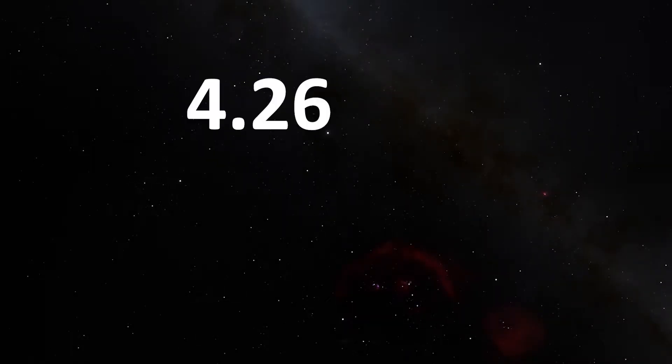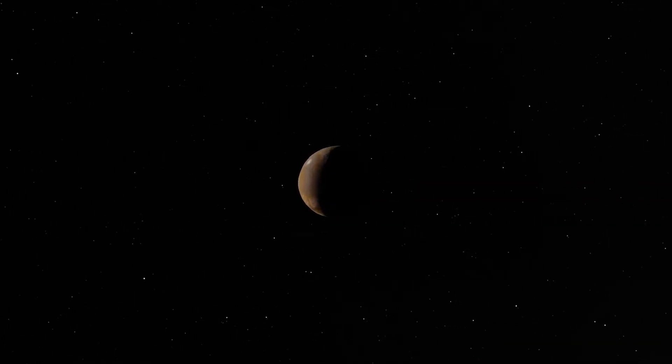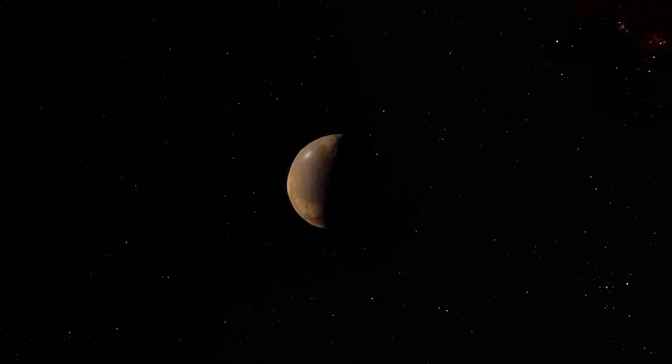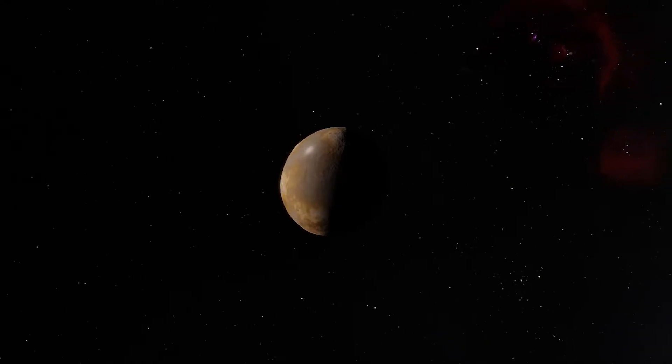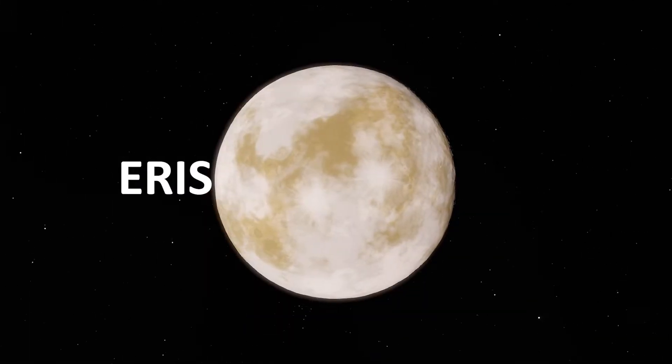From a distance of 4.26 billion miles, much about Makemake remains a mystery, but here are some things you might not know. Makemake is a trans-Neptunian object, a dwarf planet orbiting the Sun in the Kuiper Belt region together with fellow dwarf planets Pluto, Eris, and Haumea.